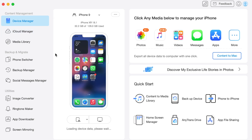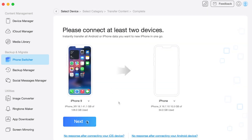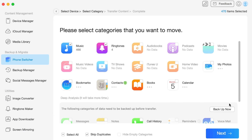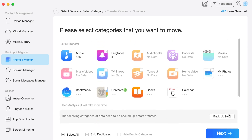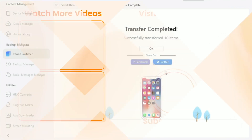Here in the pop-up interface, select Phone Switcher mode and click Phone to iPhone mode. Then select the source and destination devices and click the Next button to continue. Then choose the category of files you wish to transfer and click the Next button to start transferring data from the old iPhone to the new one. It's just so simple as that.